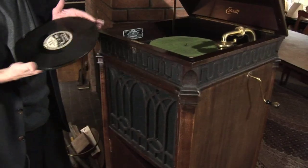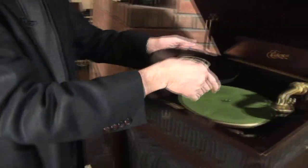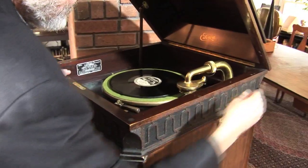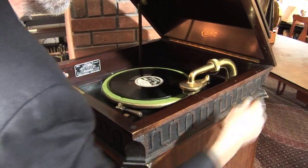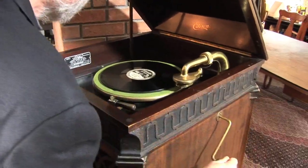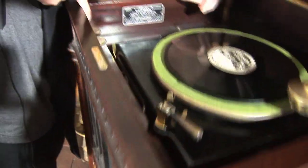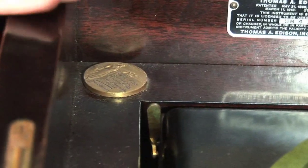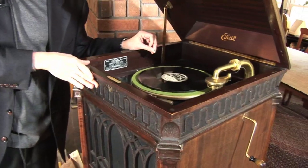Let's hear what one sounds like. This is "Just Keep On Smiling" — you'll probably recognize the tune. You'll notice the little button down here; this distinguishes this as the Edison laboratory model. This is pretty much top of the line. They actually built some that were more expensive than this, but then you were paying for furniture rather than technology.